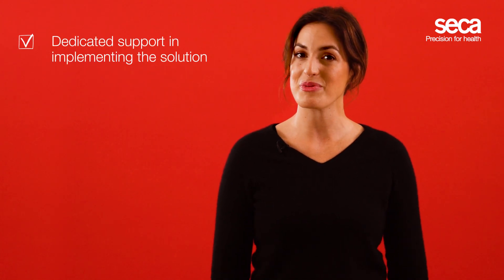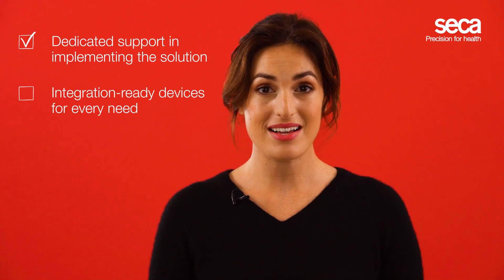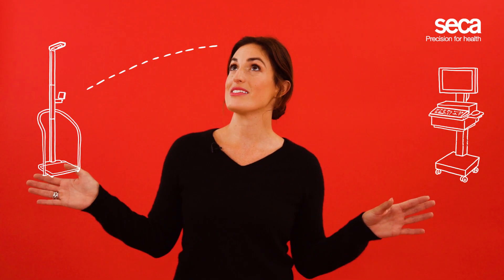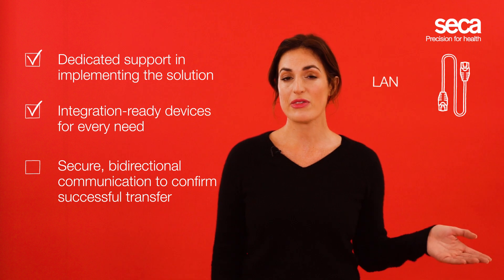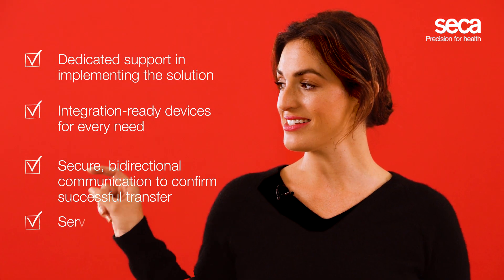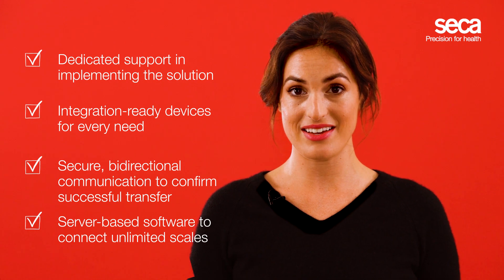Sounds good, right? Well, what do you need for that? You need a good partner who understands the complexity of the technology and handles the setup process for you. Then you need the best possible integration-ready devices for the specific needs in your department. What makes a device integration ready? You want to be able to connect a barcode scanner to identify the user and the patient. Then the device allows for bi-directional communication, meaning the device sends the results to the EMR and receives and displays immediate confirmation that they have been successfully entered into the correct medical record. This communication either happens via Ethernet or secure Wi-Fi protocol, as patient data protection is a must. Next, you need the right server-based software that allows you to connect an unlimited amount of scales to your EMR.